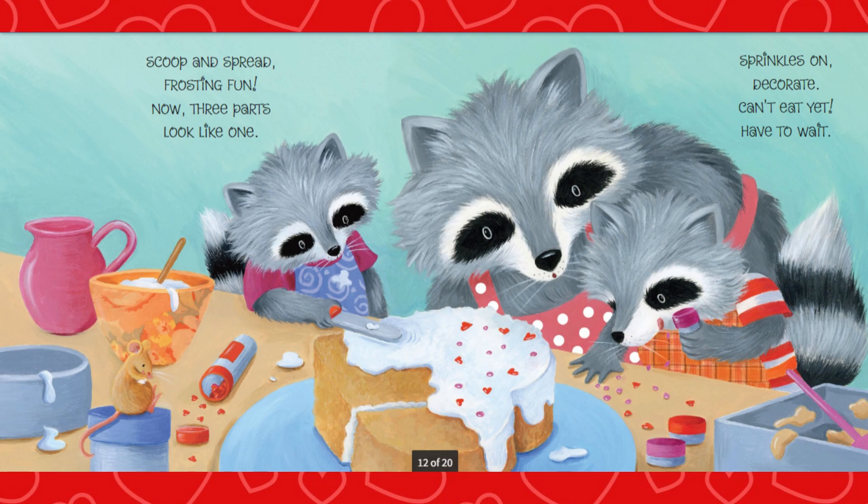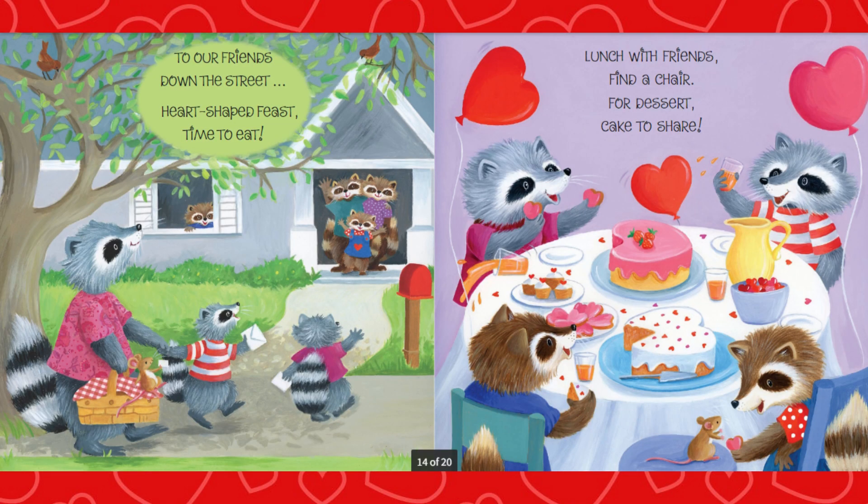Scoop and spread, frosting fun. Now three parts look like one. Sprinkles on, decorate. Can't eat yet, have to wait. To our friends, down the street. Heart-shaped feast, time to eat.